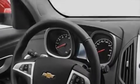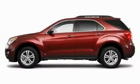It features a four-cylinder engine and an automatic transmission. Stop by today and test drive this crossover for yourself.